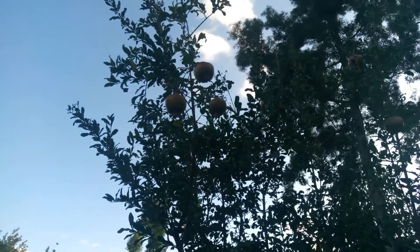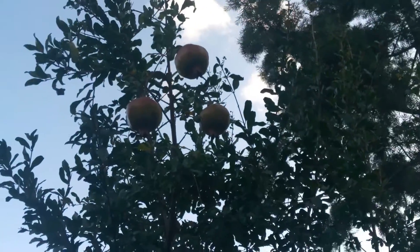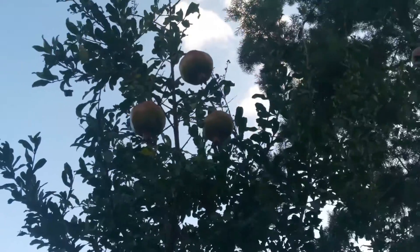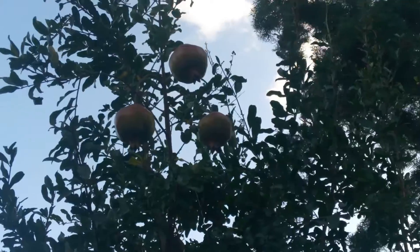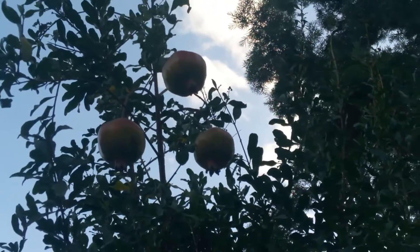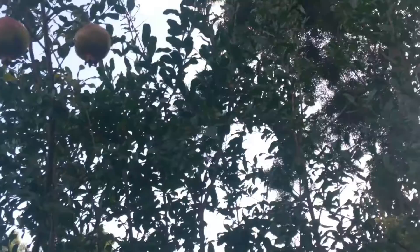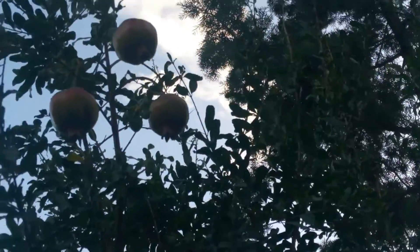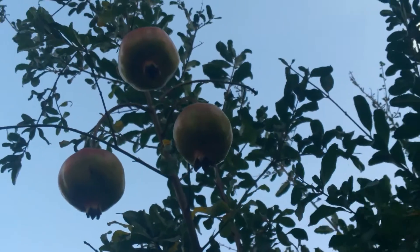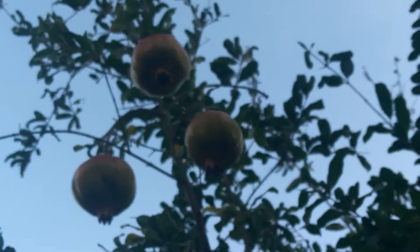Hello my friends, farmers and family friends. Today I want to do a quick video to talk about this fruit here, which is the pomegranate fruit. I'm sure most of you must have opened your fruit and found this.